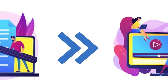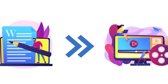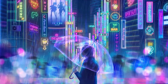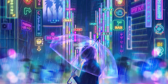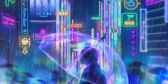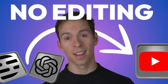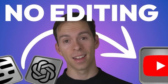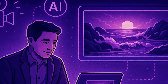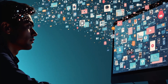1. Pika Labs. Imagine turning a simple sentence into a full-blown cinematic video. That's exactly what Pika Labs does. Just describe a scene — like a futuristic samurai walking through neon-lit rain — and within seconds, this AI generates a stunning animated clip. You don't need any video editing skills or expensive software. It's all handled by the AI. Whether you're creating content, telling stories, or just experimenting with ideas, Pika Labs turns your imagination into reality in video form.